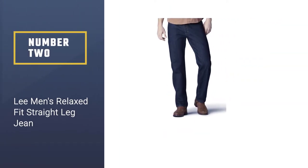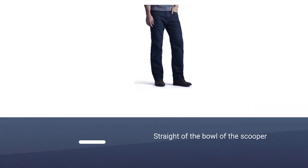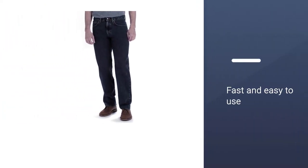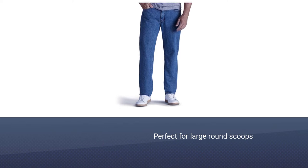Number two: Lee Men's Relaxed Fit Straight Leg Jean. If you're still riding the dad wave, don't mess around when it comes to jeans and get yourself a pair of Lees. The denim is hardy, the fit is boxy, and the wash is perfectly uniform without any crazy distressing. More importantly, they'll only set you back a mere 30 dollars, because we all know that affordability is the sine qua non of a great dad jean.